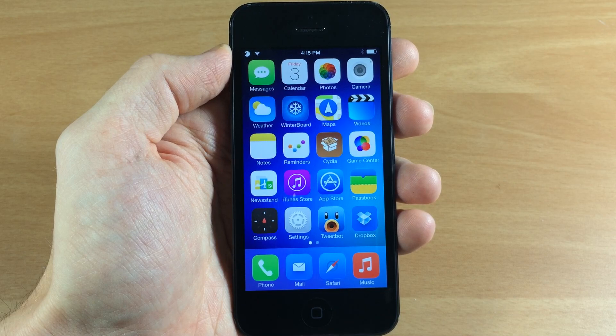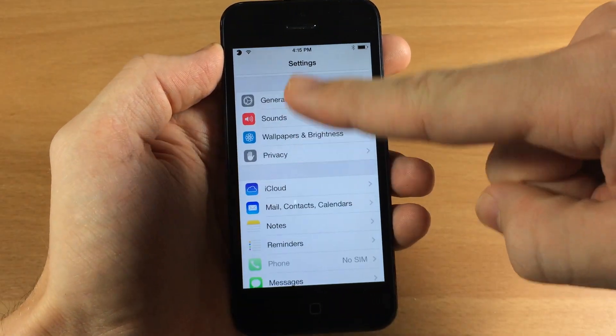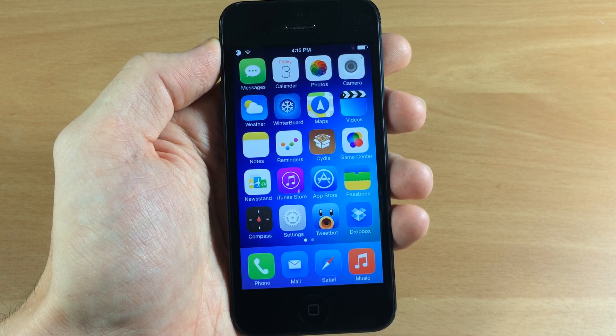One thing to keep in mind is this theme does not have any in-app theming, so if I open up settings or any application, it's not going to have any type of theming on the inside of the app. This is basically an icon theme, but a very good one at that.